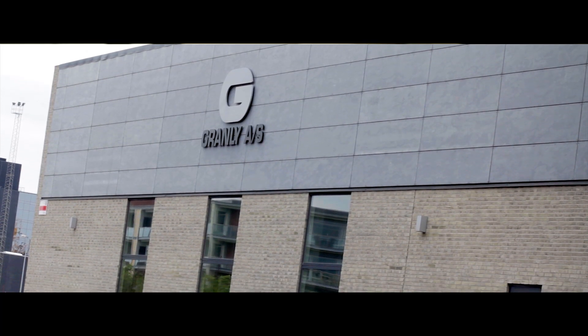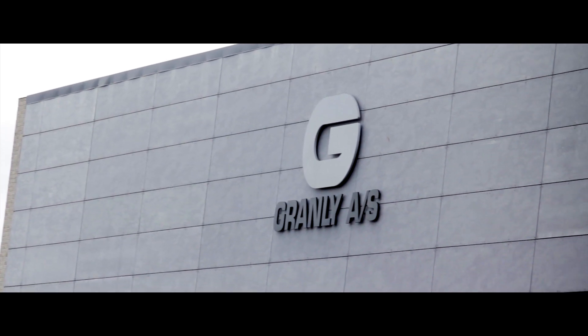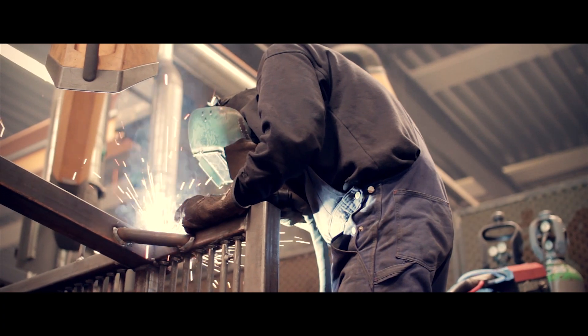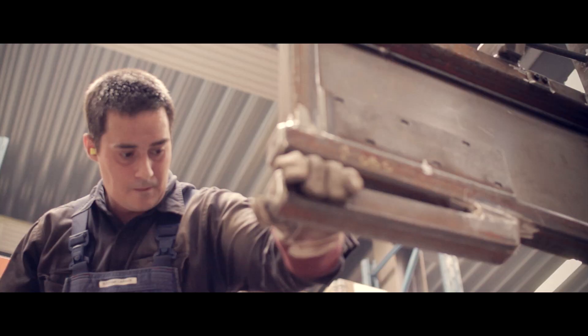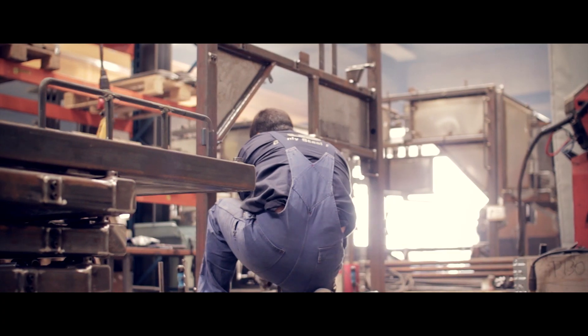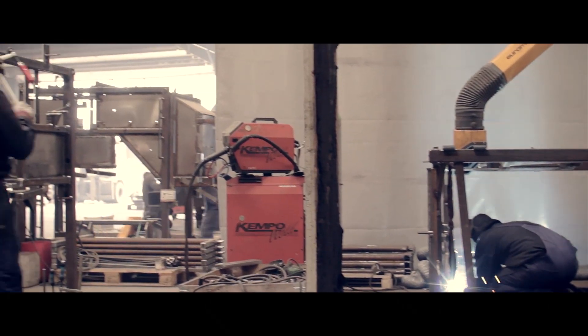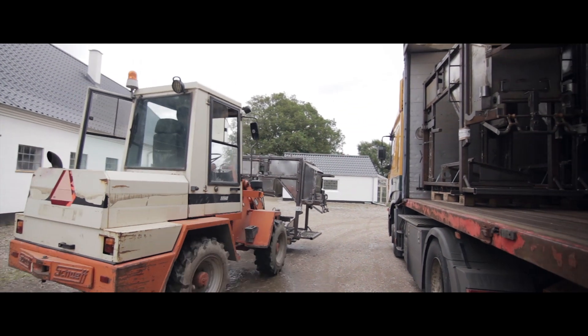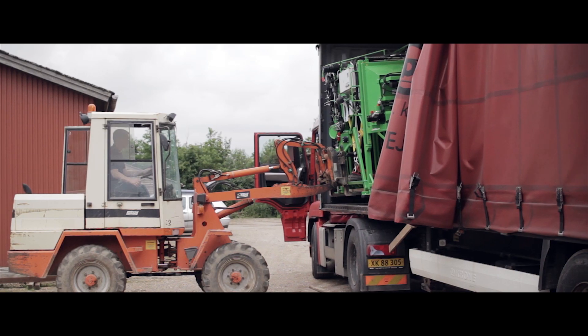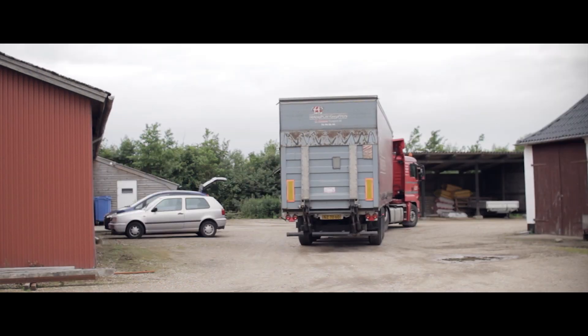We joined the Granly Group, and immediately thereafter we brought the delivery times really down. The Granly Steel department does all the metal work for us. We get the frames in as a standard frame unit. Granly Steel is really known for high quality work and on-time delivery. We do all the final mounting here, put the hydraulics on, make everything work, and ensure the quality is there before shipment to the final customer.